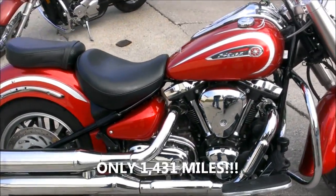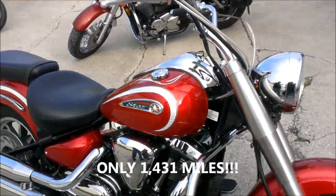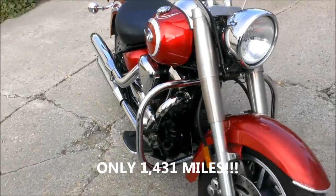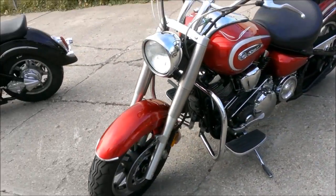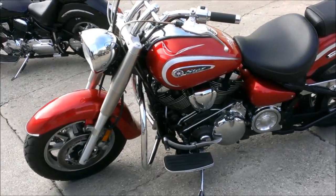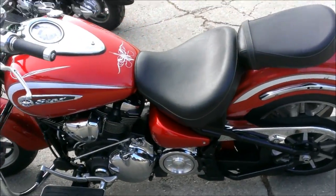This is a 2009 used Yamaha Roadstar 1700 motorcycle for sale with only 1,431 miles. It's candy apple red paint in perfect condition. This Roadstar is a 10 out of 10 — perfect, perfect, perfect.